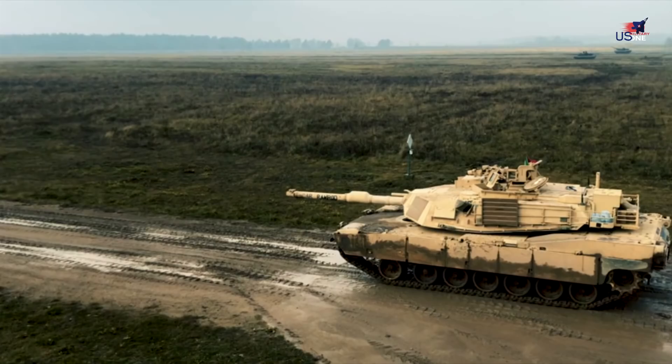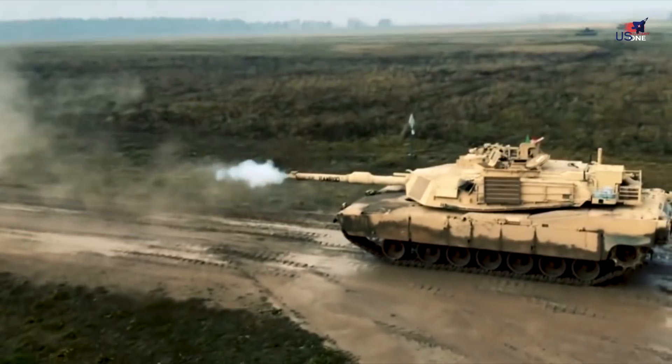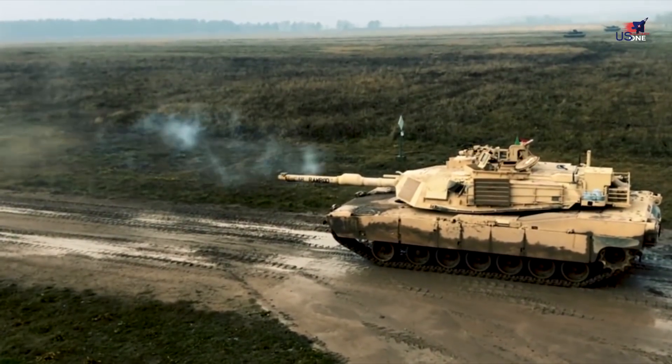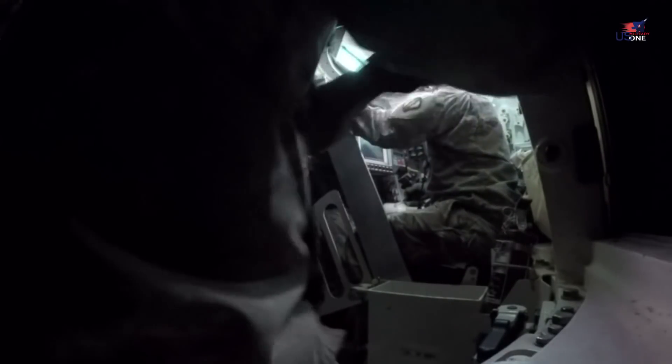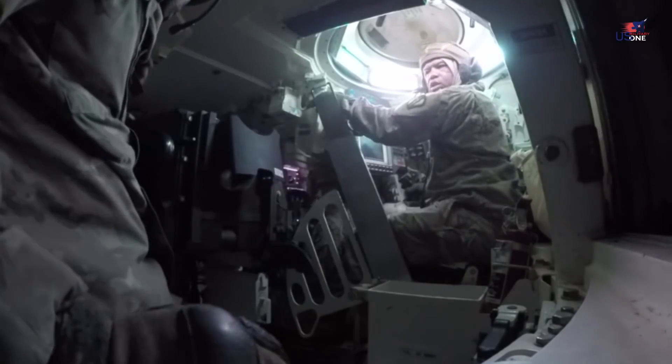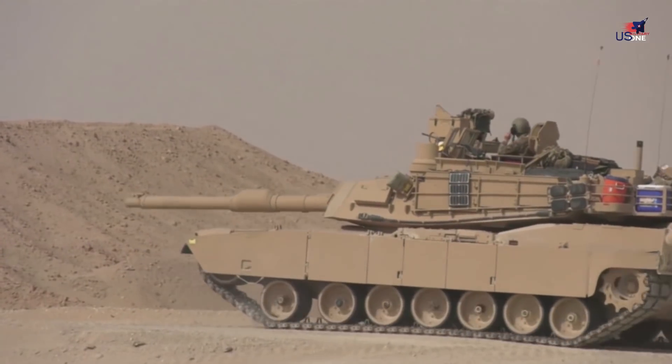The new Abrams tank is the M1A2C, formerly known under development as the M1A2SEPV3. It now has a system known as Ammunition Datalink that allows the tank crew to set a distance for a tank shell to explode, ensuring it detonates inside a building instead of sailing right through it. By making sure the shell goes where it's supposed to go, it lessens the likelihood the shell will fly on, possibly inflicting casualties on civilians.